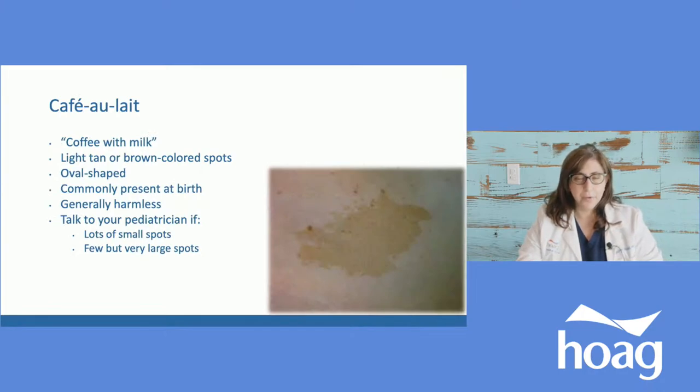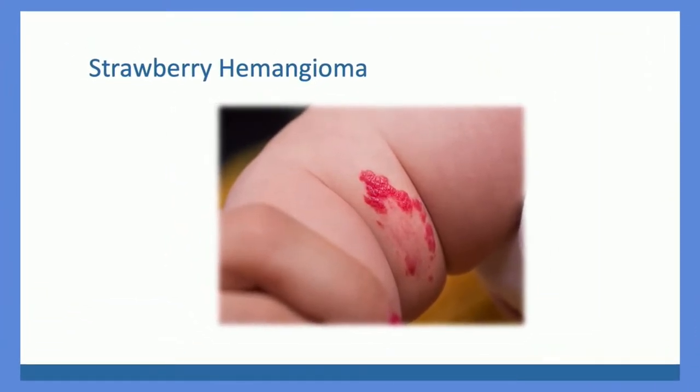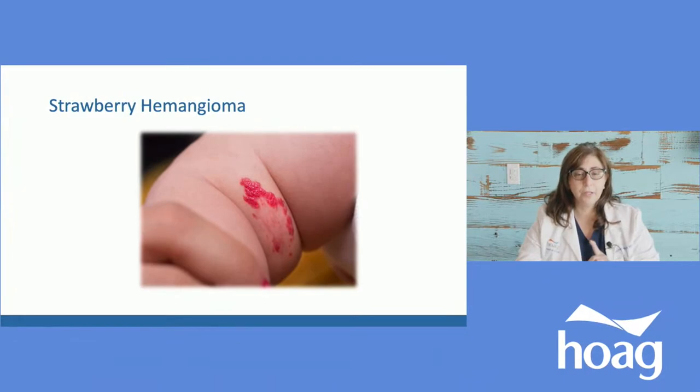Cafe au lait spots are birthmarks that look like coffee with milk — tan to light brown. You usually see them right at birth or a few weeks to months later. They're harmless and we don't do anything about them, but if you see a large number of them — many small ones or large ones — we need to know. Strawberry hemangiomas tend to show up after birth, sometimes a few weeks to months later, starting as a red dot that gets bigger. They're an aggregate of vessels right under or above the skin and tend to look redder. They resolve on their own unless they're in a location that could cause problems — near the eyes, brain, or liver — which we monitor to make sure they're not growing and obstructing anything important.